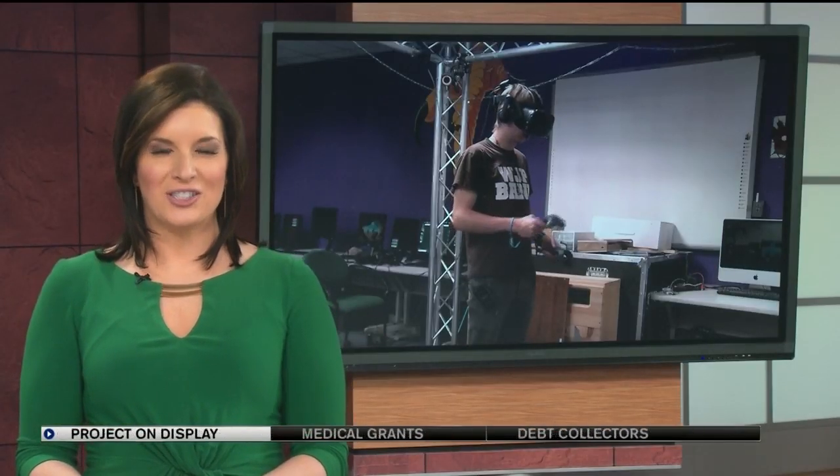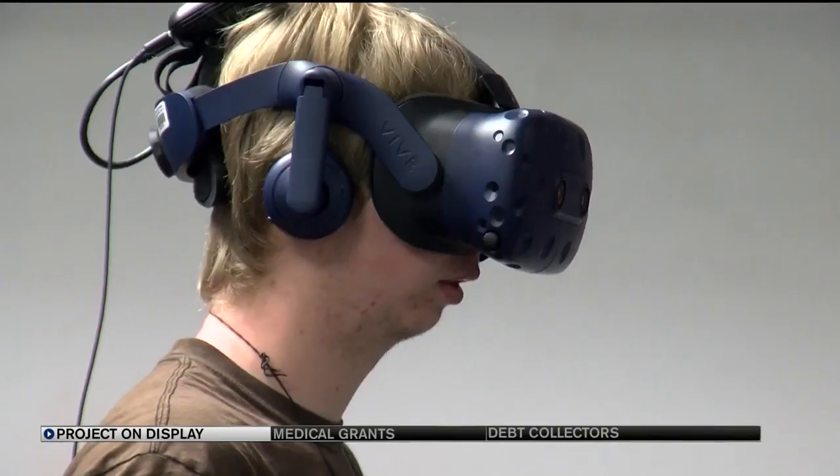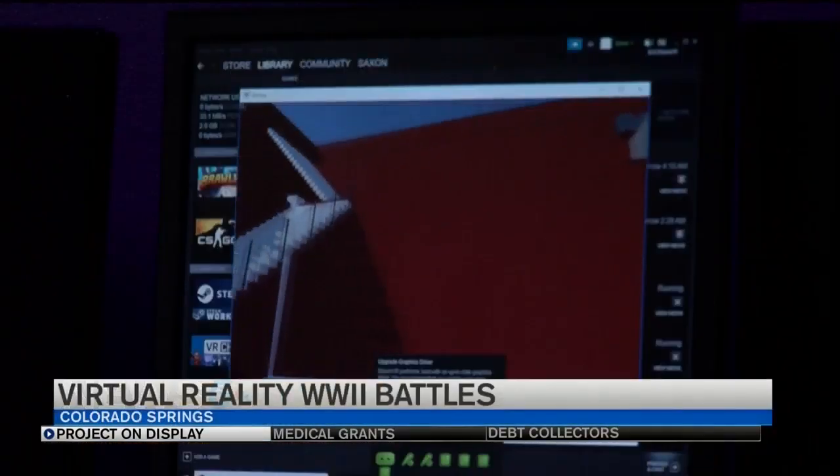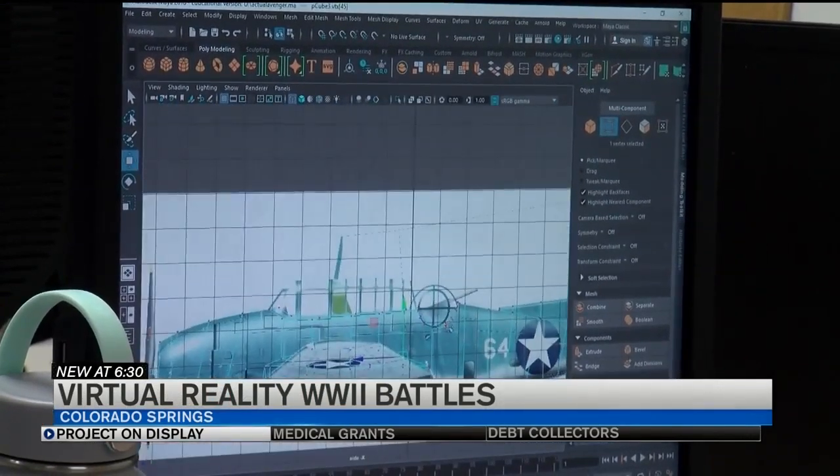Students at Palmer High School got the chance today to show off a project they've been working on all year. These seniors developed a virtual reality museum, choosing to highlight World War II battles around the Commonwealth of Saipan.